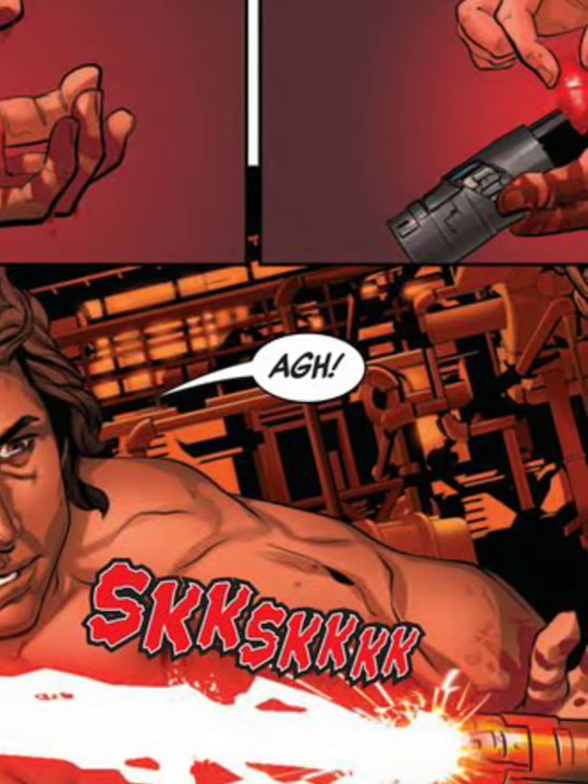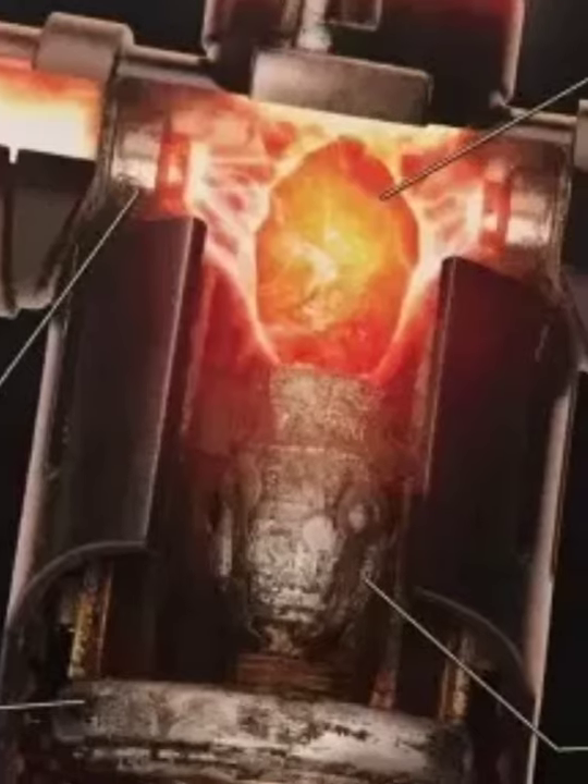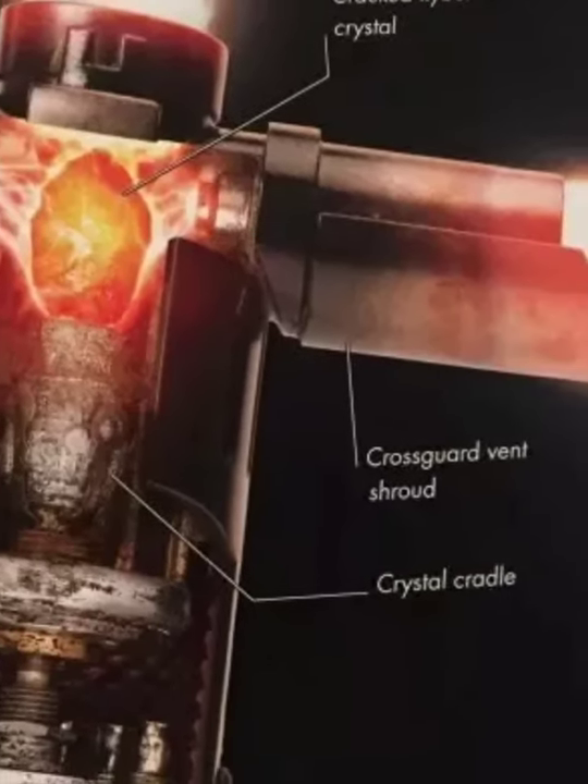If a crystal becomes cracked, then it becomes unstable and would need extra vents in the lightsaber. This is the reason behind Kylo Ren's blade in the sequel trilogy.